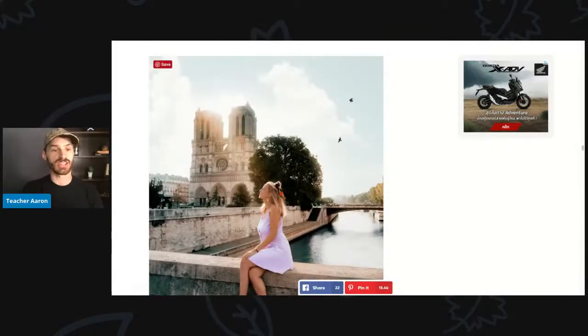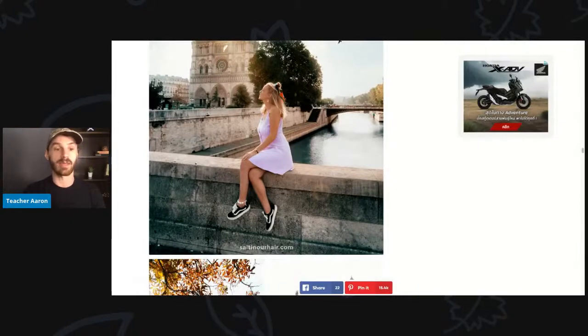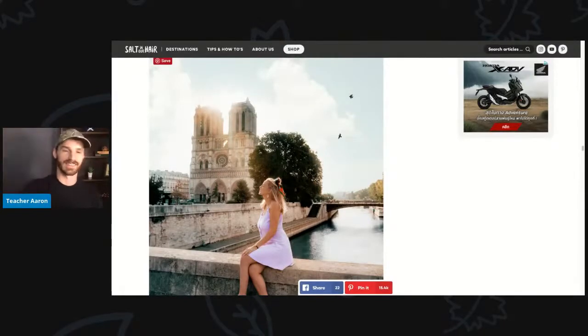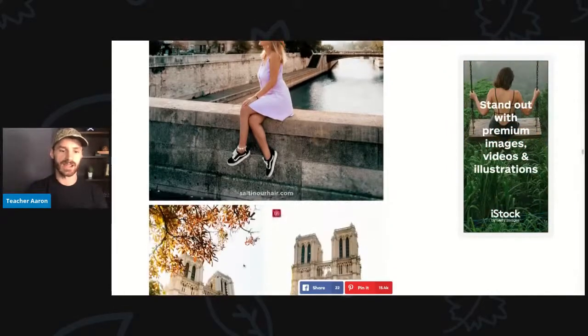This church is called Notre Dame. Notre Dame had a very bad fire a few years ago, so most of this building was destroyed. The young woman is now wearing a pink dress and sitting on a stone bridge. She is wearing black and white shoes and looks like she is enjoying the sun. There are some birds flying in the background — probably pigeons, maybe crows — and the river is going right underneath her.